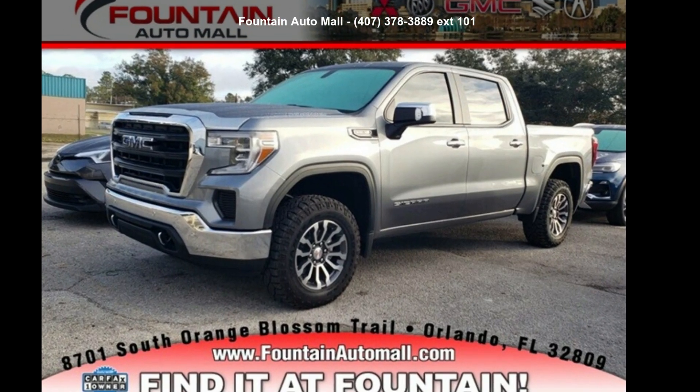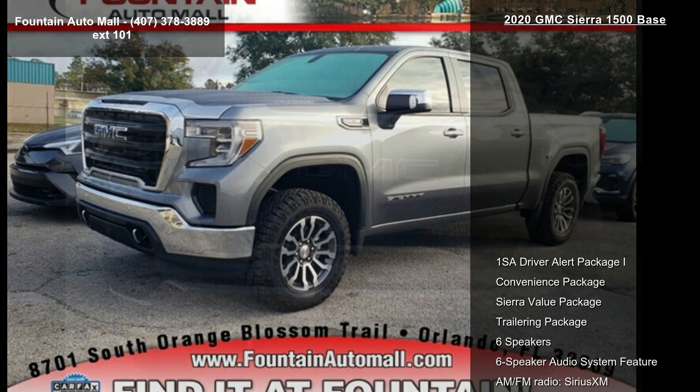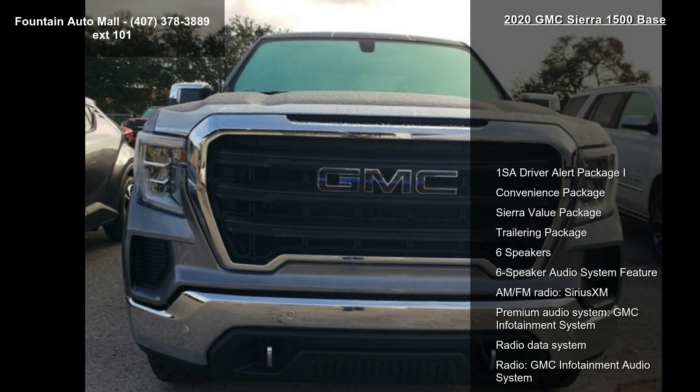Presenting the GMC 2020 Sierra 1500 Base. This may be the set of wheels you've been looking for.